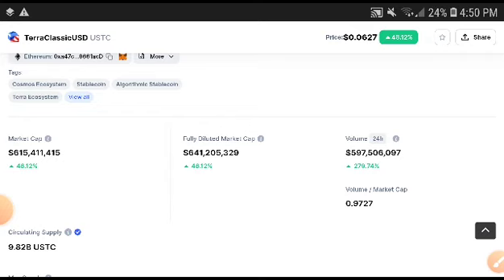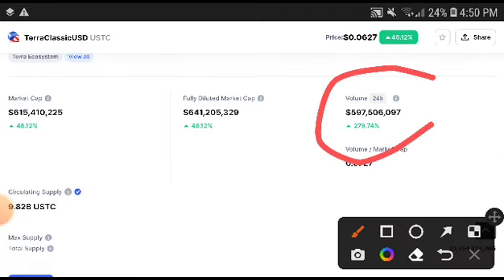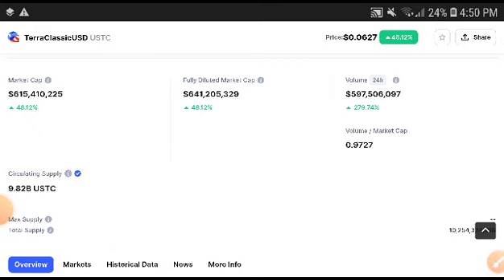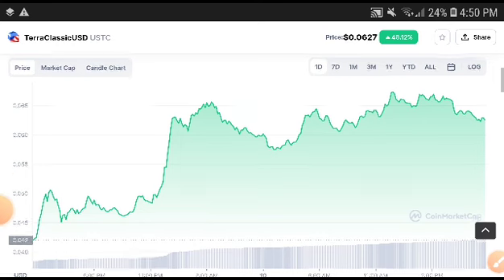Let's see how much chances the market cap gives — whether the Terra Classic USD coin was increasing or not. First of all, the volume was totally increasing. Remember, when volume is increasing, definitely the market cap is also increasing. The volume was increasing — 279.74 percent — and the market cap was 48 percent increase.